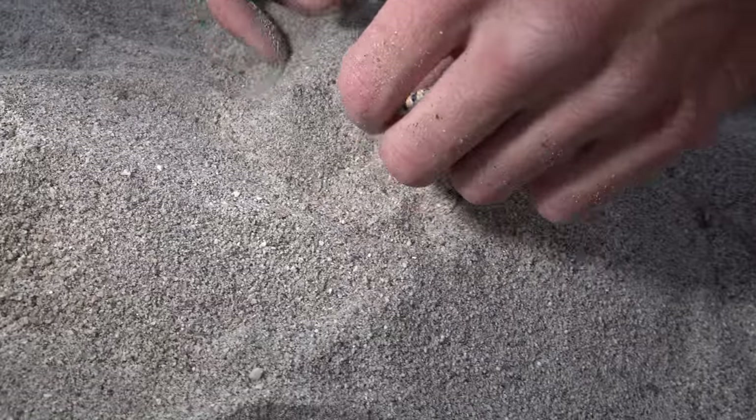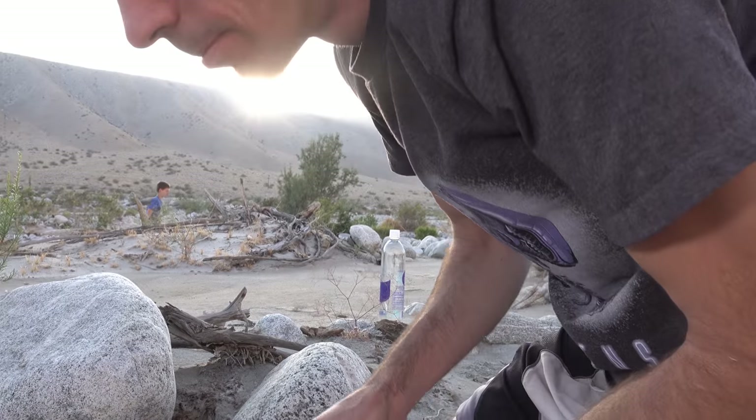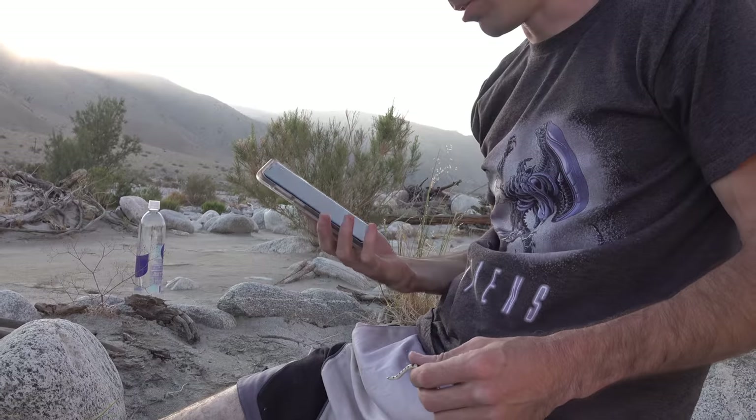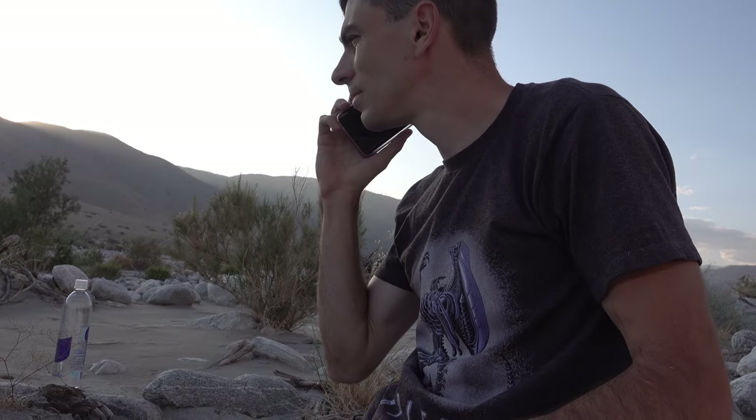Oh my god, you can see the sand moving under the ground - it's under the damn ground! There he goes, he's tremoring. We need to call Burt! You little tremor - we got a tremor problem.